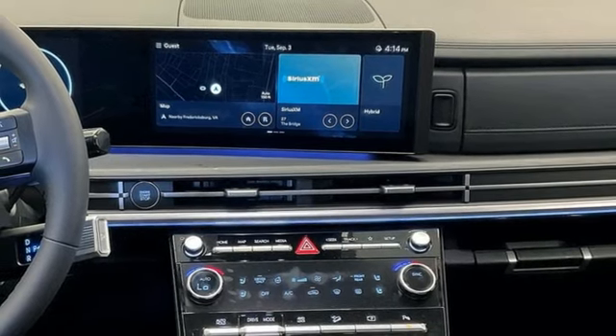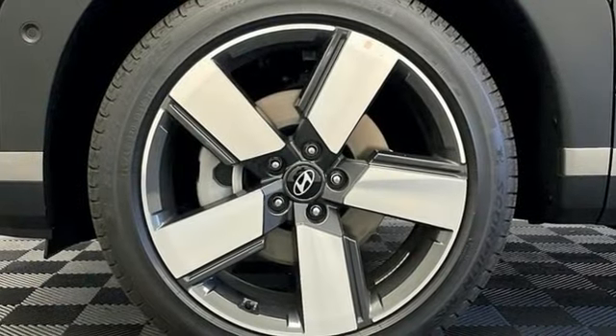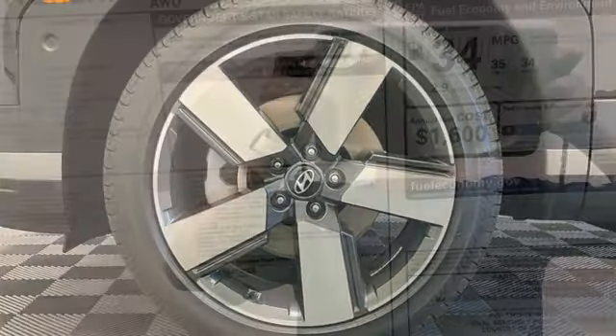Wi-Fi hotspot, streaming audio, hands-free liftgate, memory exterior door mirror settings, and intercooled turbo inline 4-cylinder engine.